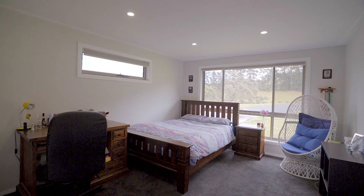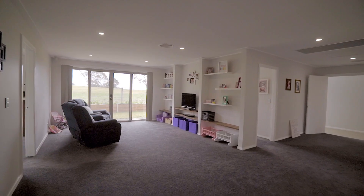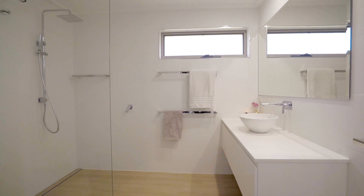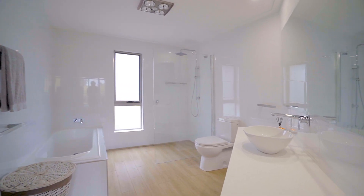The northern wing of the home is built for family. Four bedrooms open onto a central rumpus family space. The master boasts a walk-in robe and ensuite, while the main bathroom is light, bright and nothing but inviting.